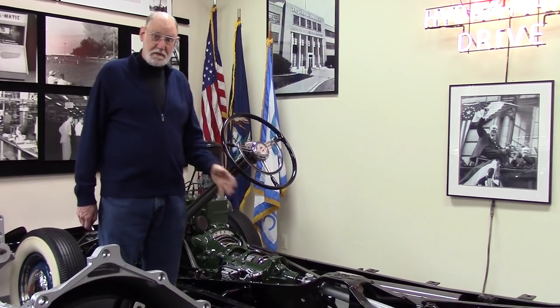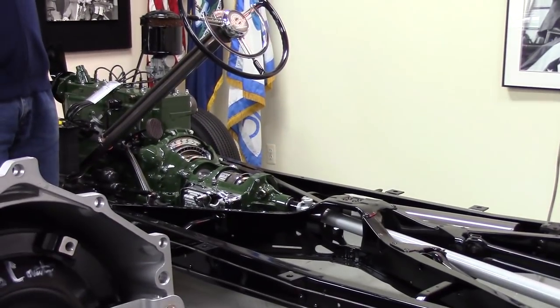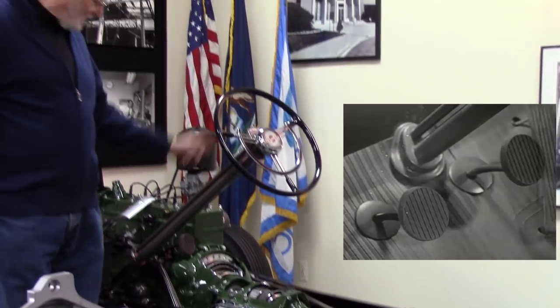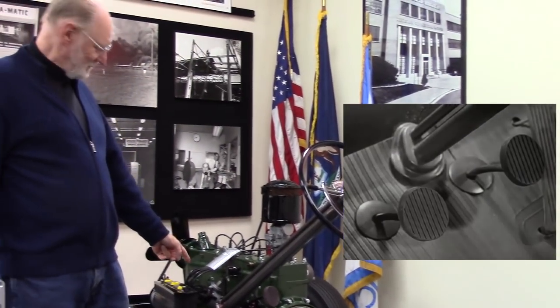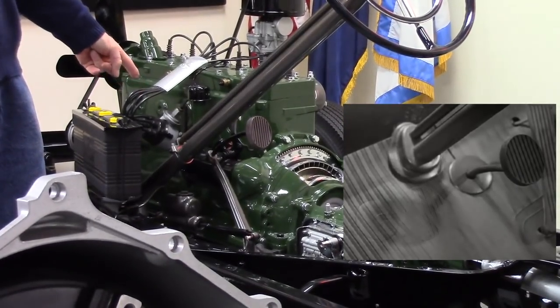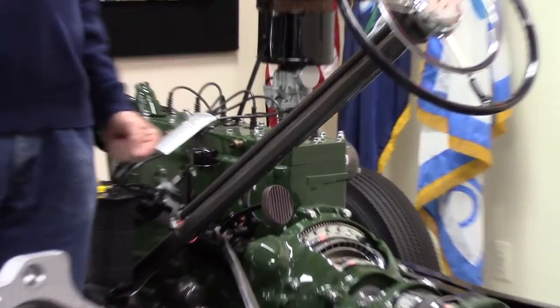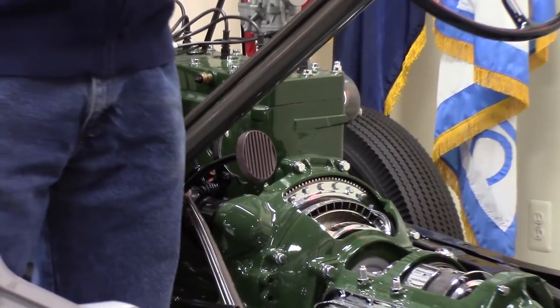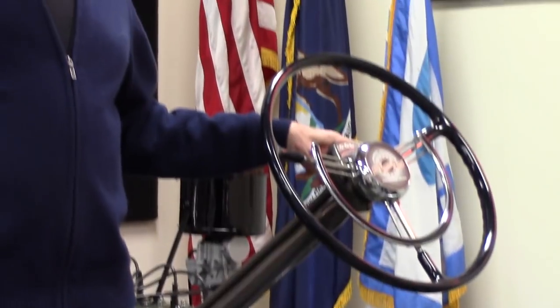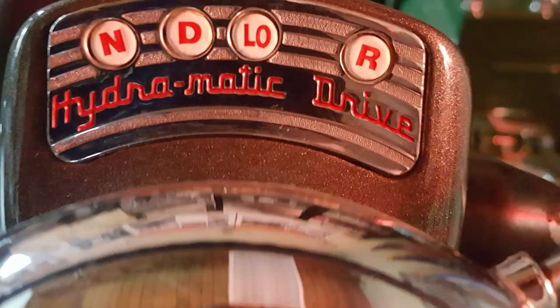This is a display chassis of a 1940 Oldsmobile with a Hydramatic. In 1940, the first thing people would have noticed is there is no clutch pedal. Notice that? There's a brake pedal. There's no clutch pedal. This is the first car that came out with no clutch pedal. And also the shifter — that shift lever probably looks a lot like the one used on a standard transmission Oldsmobile. Notice the quadrant: neutral, drive, low, reverse.